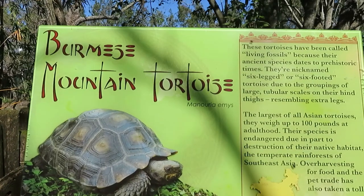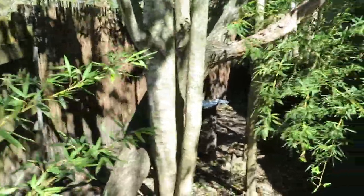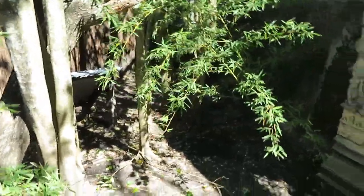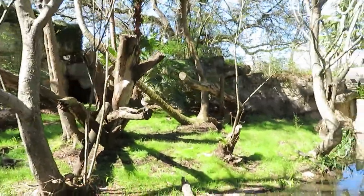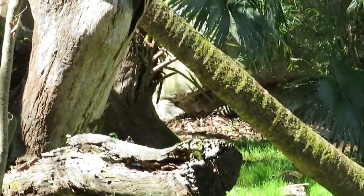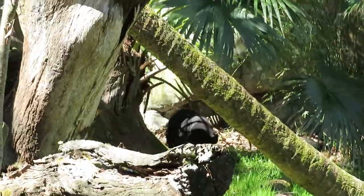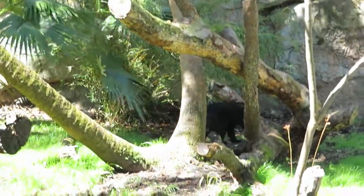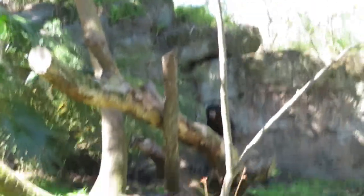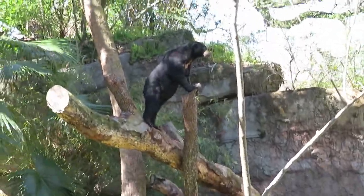We've got a Burmese mountain tortoise. Because of the cold chilly weather right now, I do not see the Burmese mountain tortoise. Hopefully I will check back later. Here we got a sun bear — here is the sun bear habitat. He is all the way in the back, and he's going to come out from that corner. There he is, climbing up the log. Pretty active today.